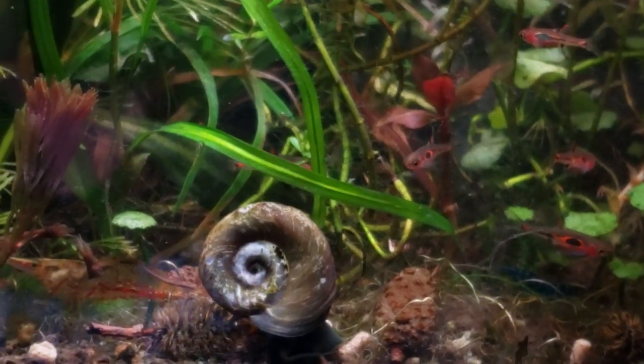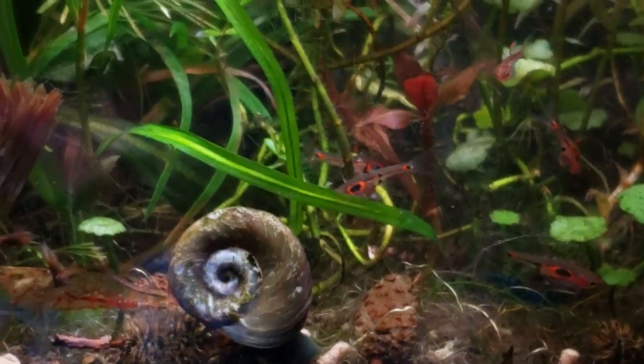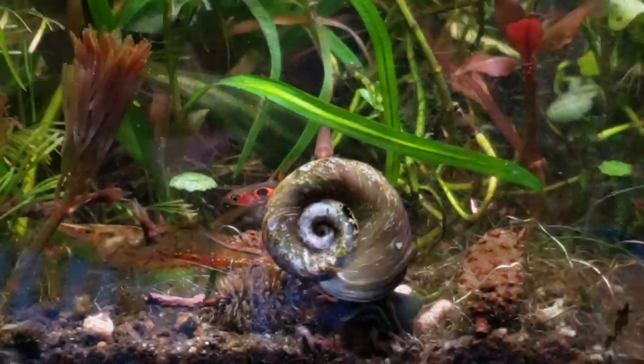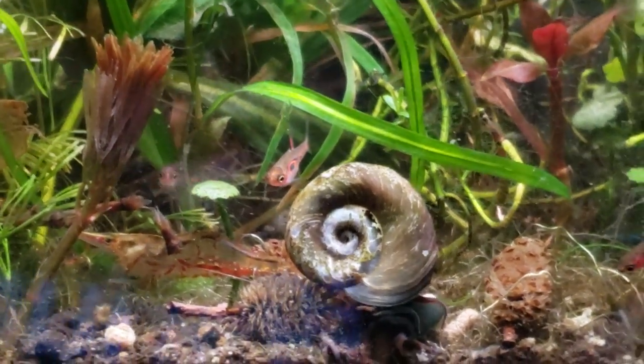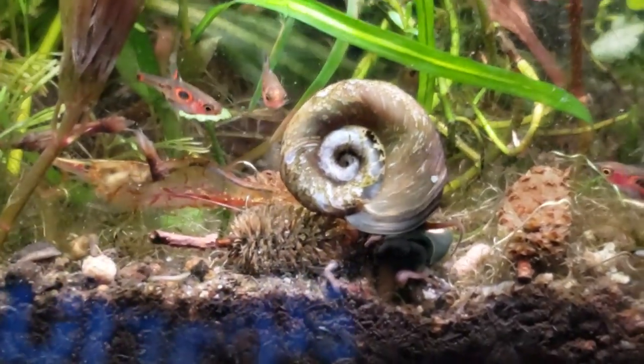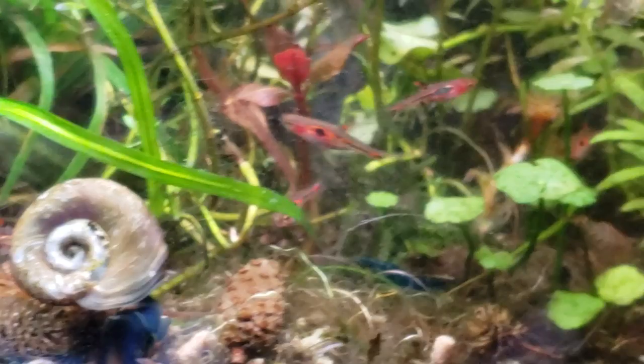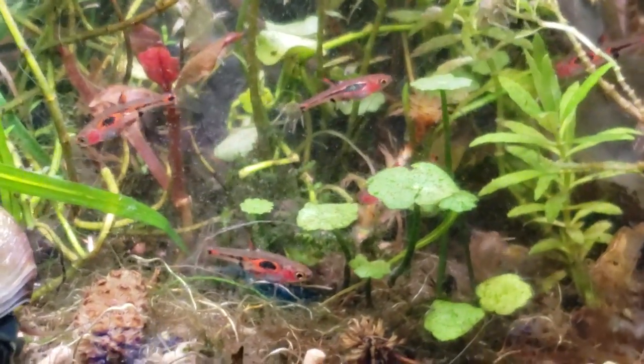Hey guys, it's Alexander Williamson here and welcome to The Secret History Living in Your Aquarium. Today we're going to be talking about schooling versus shoaling behavior and how you can get that out of your fish, even in a nanotank.